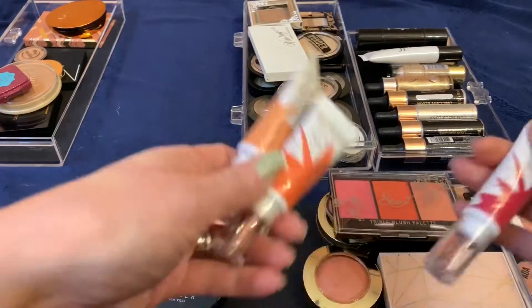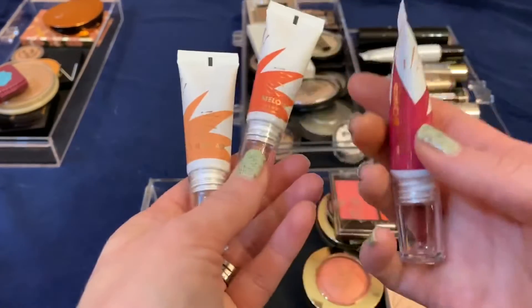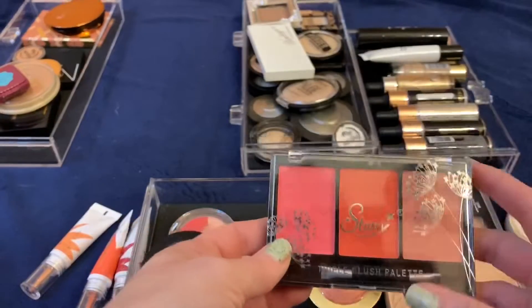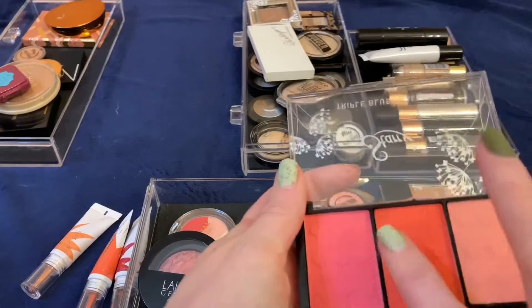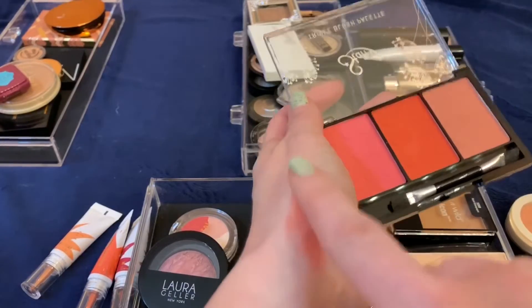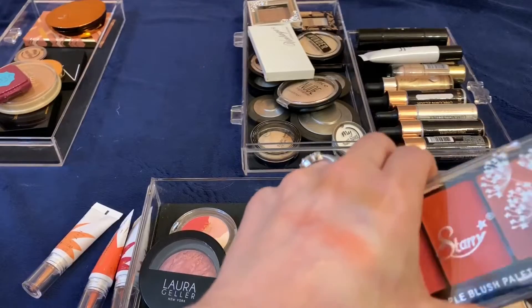I'm definitely keeping all these Flower Bomb blushes. This one is borderline too dark but I'm keeping it anyway. This is Melon and this is Nectar — I love these. These are the only cream blushes I have. This one from Shop Miss A is extremely pigmented — I have to be very careful when using it — but they last a long time. I'm going to keep those.